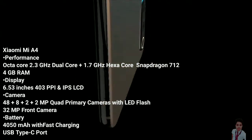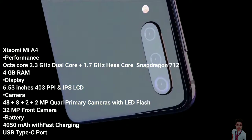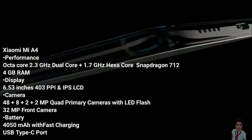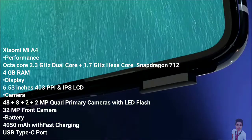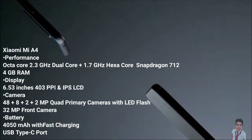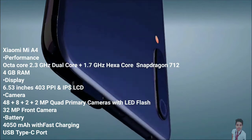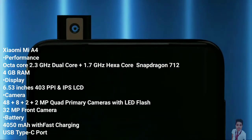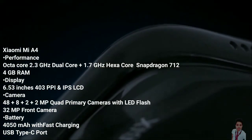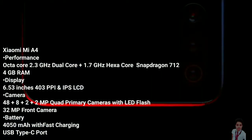The performance of the device is powered by an Octa-Core Creo 360 processor, composed of a 2.3GHz dual-core and a 1.7GHz hexa-core unit. The combination is built upon a powerful Qualcomm Snapdragon 712 chipset. Further, the presence of 4GB RAM takes care of multitasking, and it has an Adreno 616 GPU to complete the processing setup.